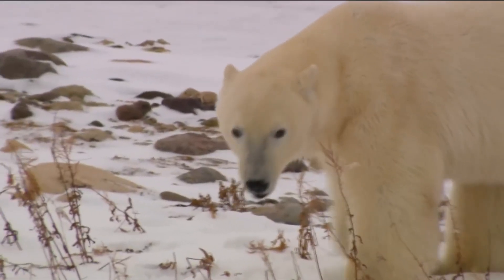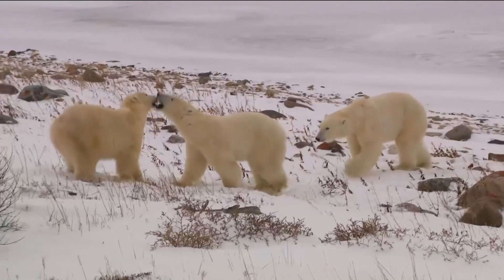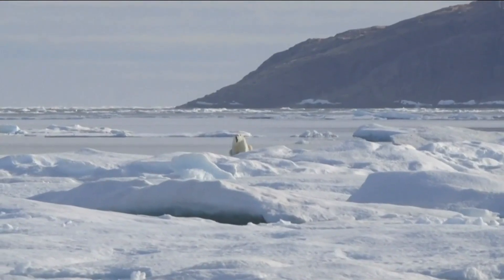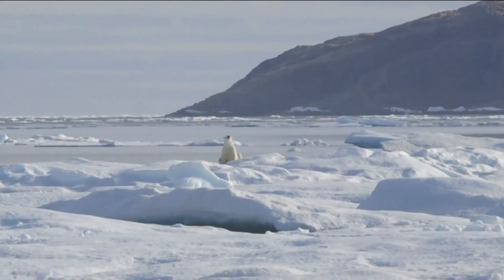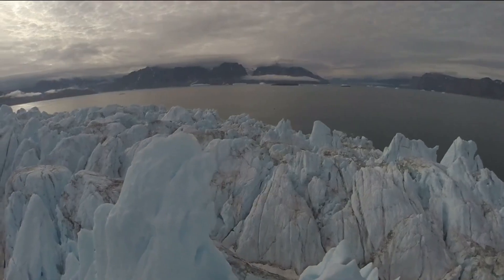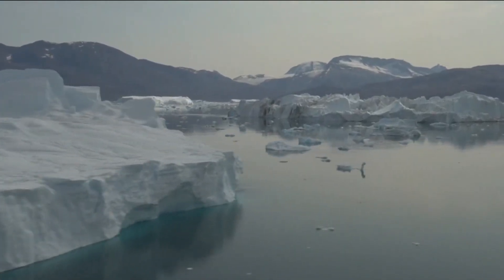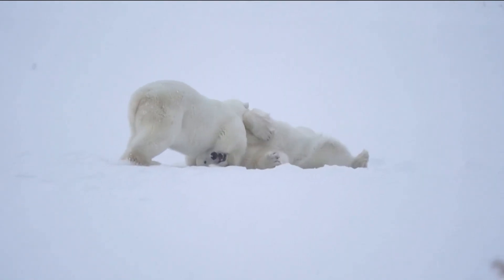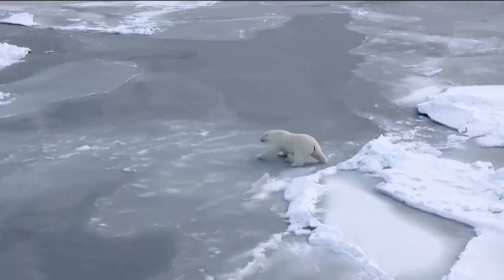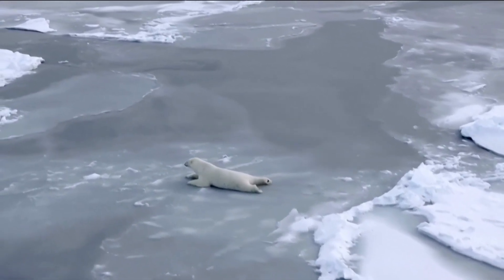Learning about their denning habits is critical to the species' survival because, as many people now know, the polar bear's biggest threat is climate change. What's happening in the Arctic right now is it's warming at about two to three times the rate of the rest of the planet. So if you think about the changes we see here in California, they're happening even faster in the Arctic. They're losing sea ice at a rapid rate, and we're seeing populations of polar bears spending more time on land and away from ice because the ice just isn't there anymore.